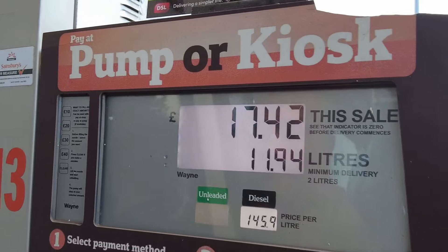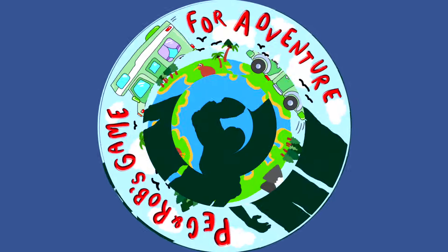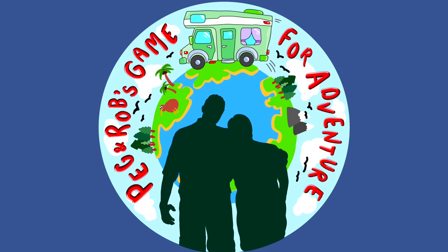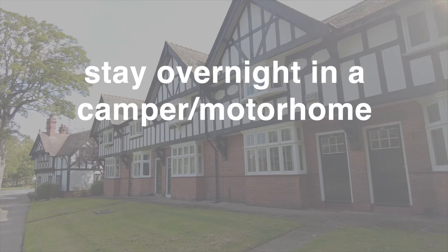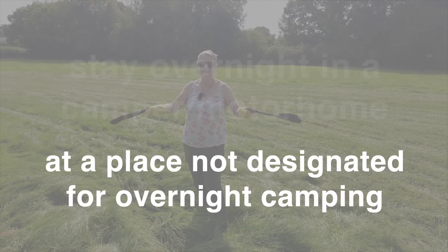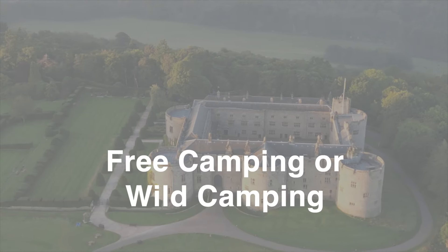Can we actually manage it? Keep watching as we reveal all. Stealth camping is when you stay overnight in a camper or motorhome at a place that's not designated for overnight camping — also referred to as free camping or wild camping.